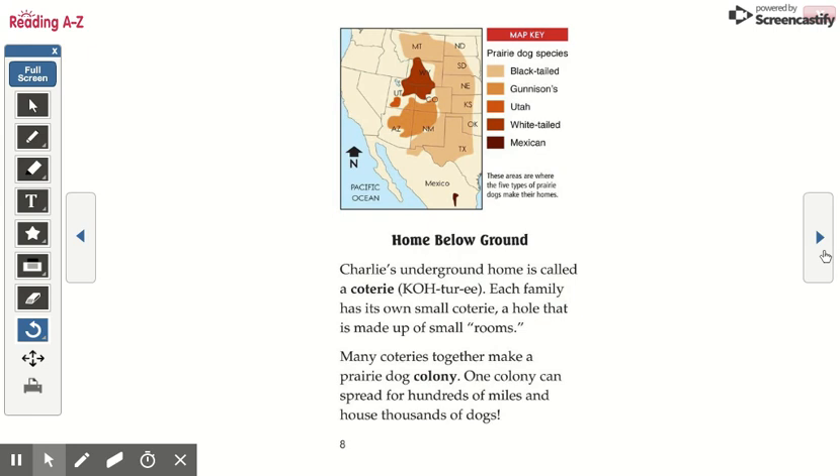Home below ground. Charlie's underground home is called a coterie. Each family has its own small coterie, a hole that is made up of small rooms. Many coteries together make a prairie dog colony.